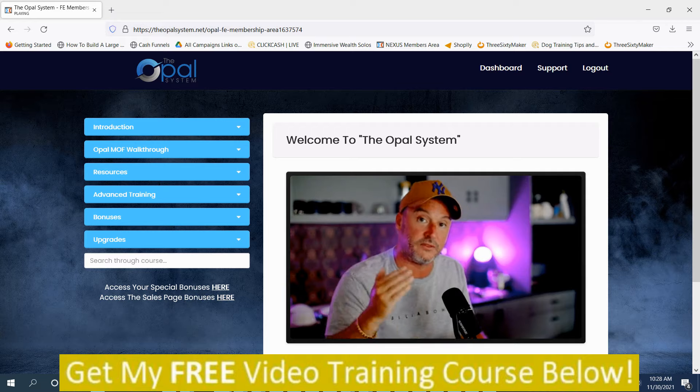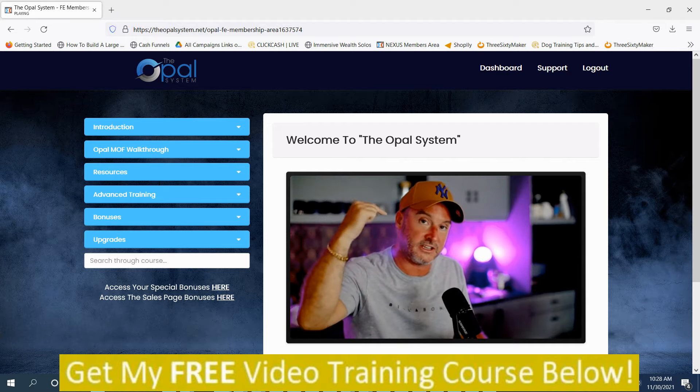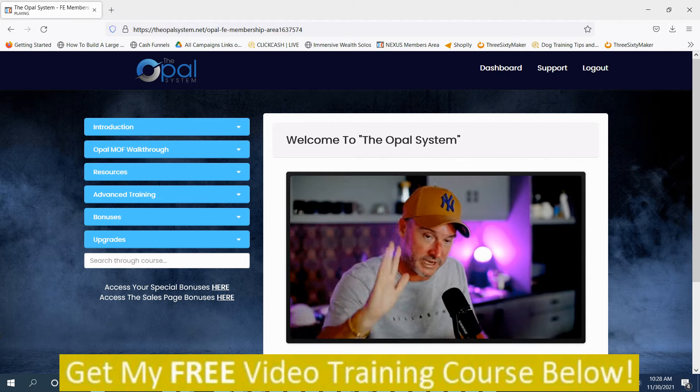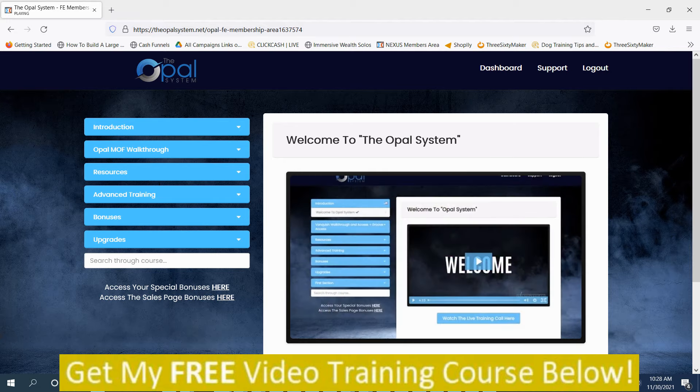I also want to talk to you about a free training webinar I'll be doing in a few days' time, which you can register for using the button below this video. So first of all, you are inside the Opal System members area. If you want to come back to the dashboard at any time, click the dashboard button. For support, you can click the support button here.